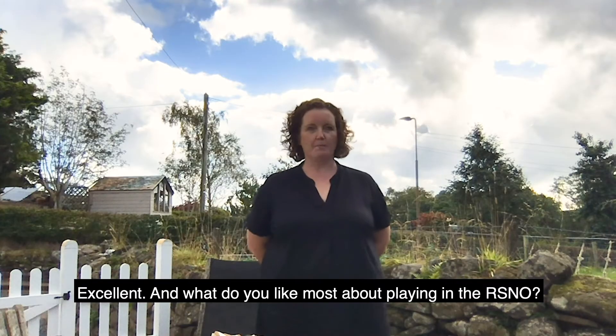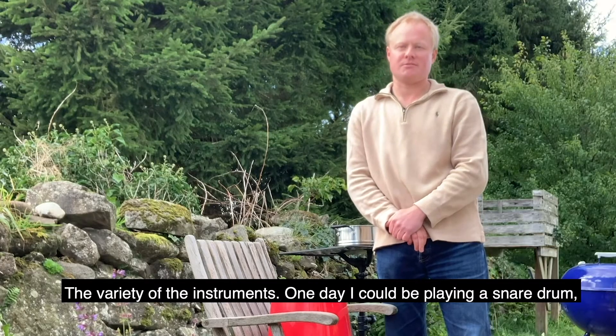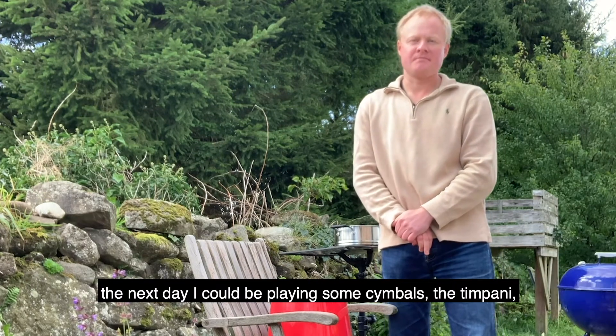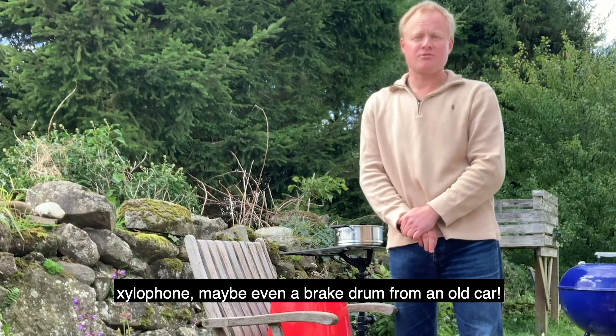Excellent, and what do you like most about playing in the RSNO? The variety of the instruments. One day I could be playing a snare drum, the next day I could be playing some cymbals, the timpani, xylophone — maybe even the brake drum from an old car!